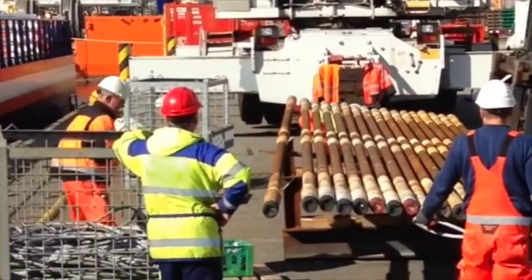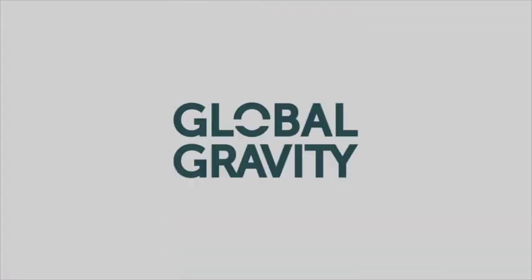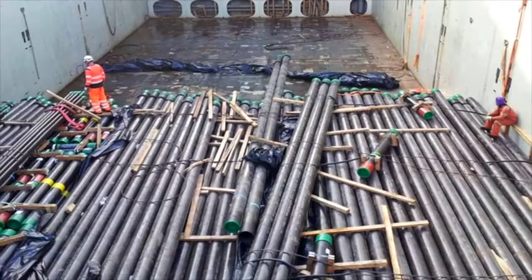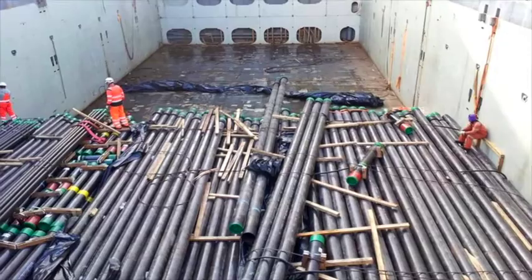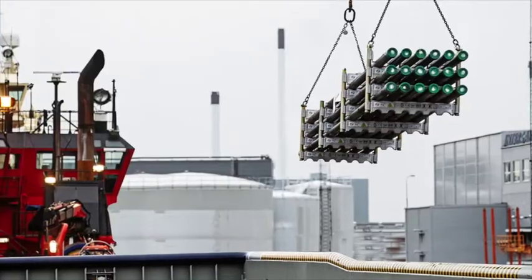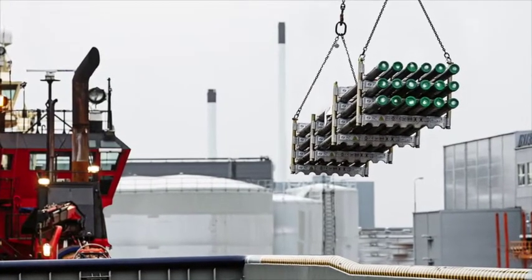But what will happen next time? At Global Gravity, our experienced staff has first-hand witnessed this unsafe way of handling tubulars, and we decided to do something about it.